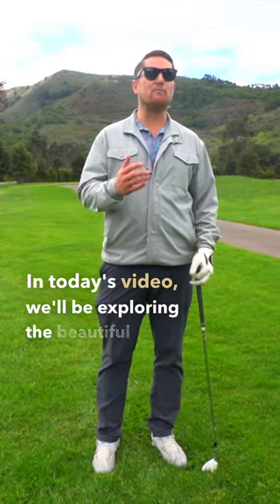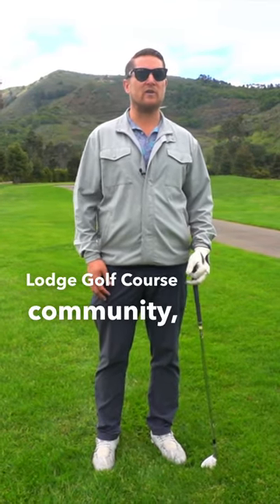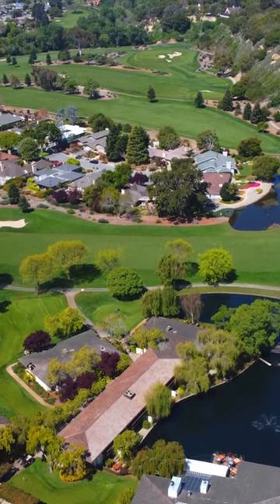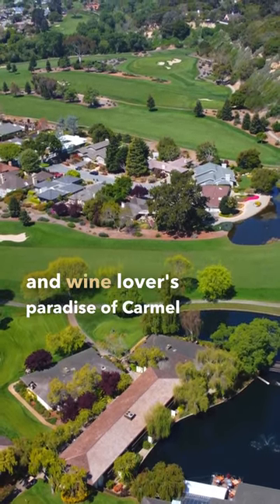In today's video, we'll be exploring the beautiful Quail Lodge golf course community, located perfectly between the scenic coastal town of Carmel-by-the-Sea and the wine-lover's paradise of Carmel Valley.